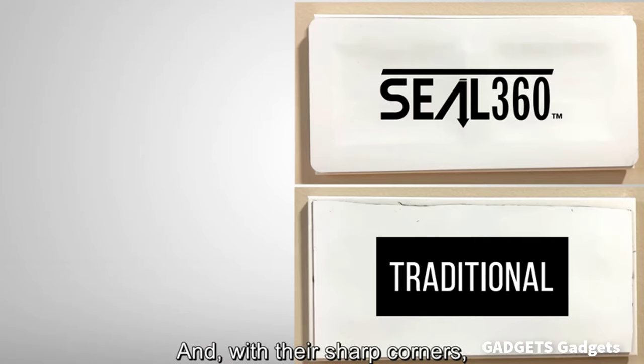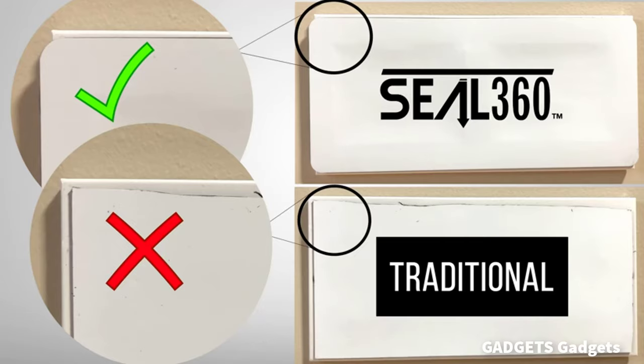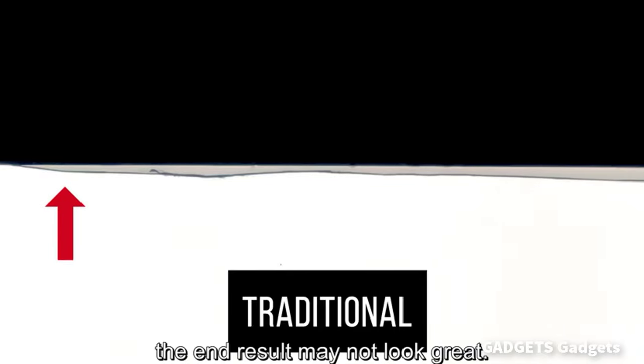This is a vent cover. It is the only cover that conforms to the vent damper, creating a complete seal.